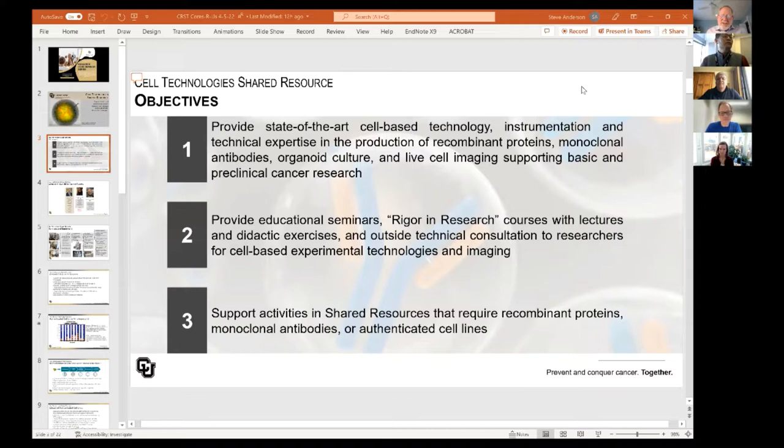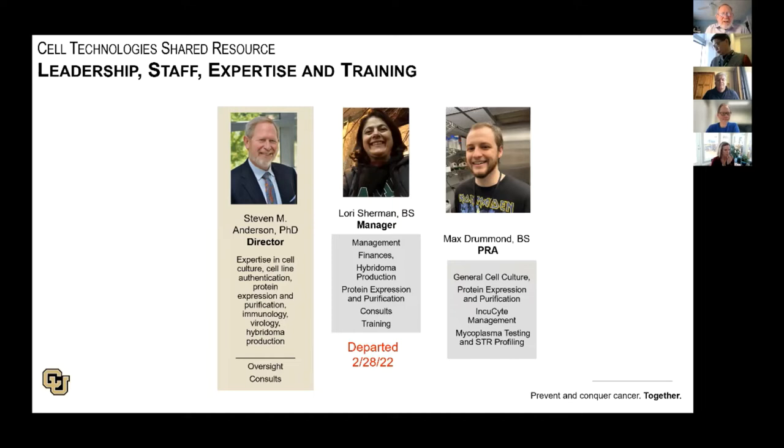We support shared activities and other shared resources that require recombinant proteins, monoclonal antibodies, or authenticated cell lines. I'm the director of the shared resource, and I have been for about 15 years. Lori Sherman was the manager of the shared resource; unfortunately she departed at the end of February, and we're currently searching for a new manager. Max Drummond is the PRA — he's learning general cell culture, protein expression, manages the Incucyte, as well as our mycoplasma and STR profiling programs.